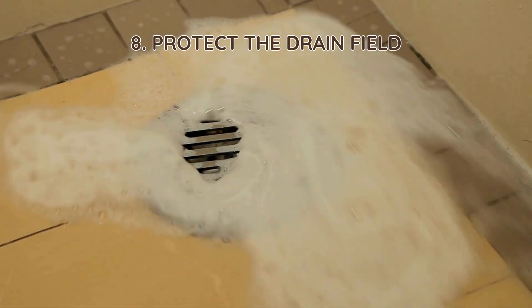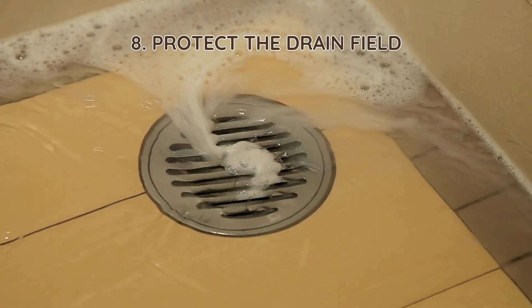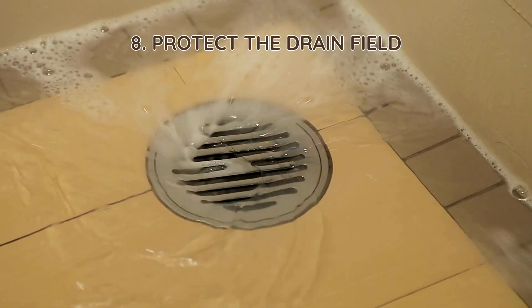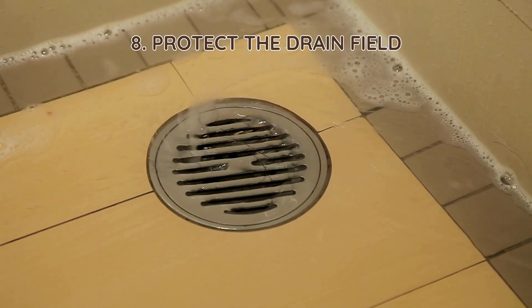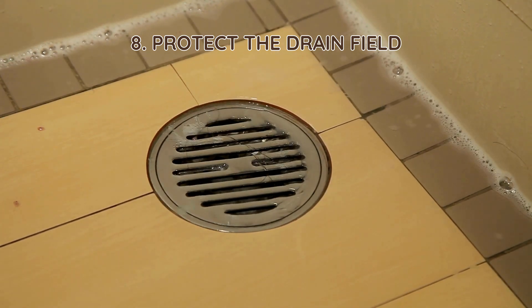8. Protect the drain field. The drain field helps filter wastewater, but heavy traffic or construction can compact the soil and block water flow. Keep it clear of vehicles and plant grass to support natural drainage.